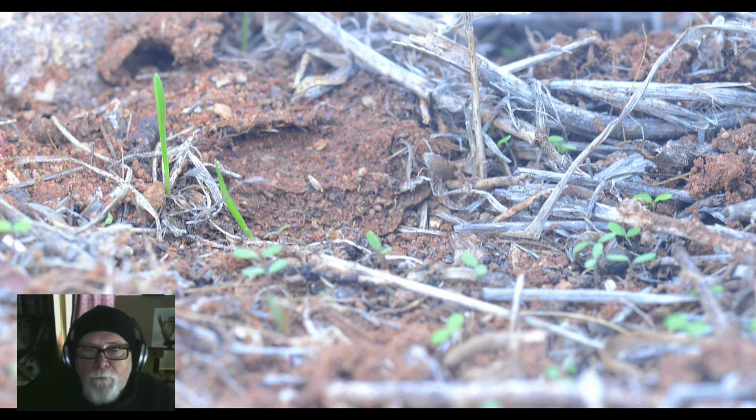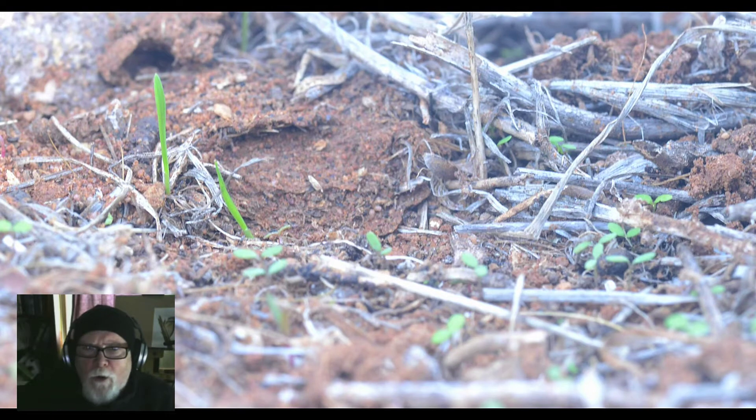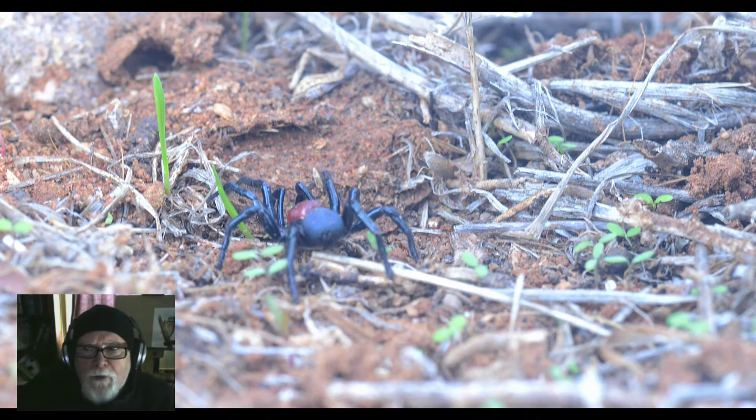I took a shot every 15 seconds for four hours, from 8 a.m. until midday. It was quite cold this morning, possibly about four or five degrees Celsius, with a reasonably sunny day and a bit of cloud. The first male turns up at about nine o'clock.